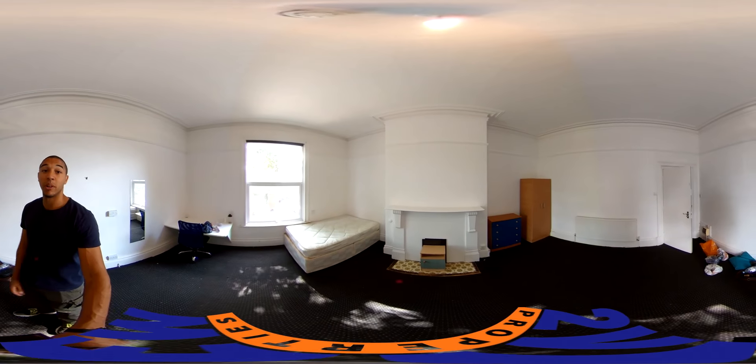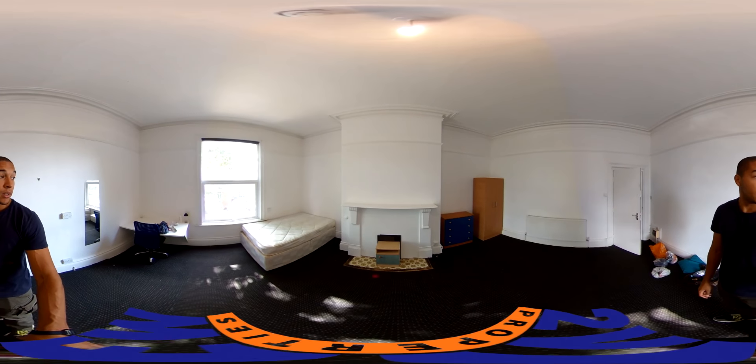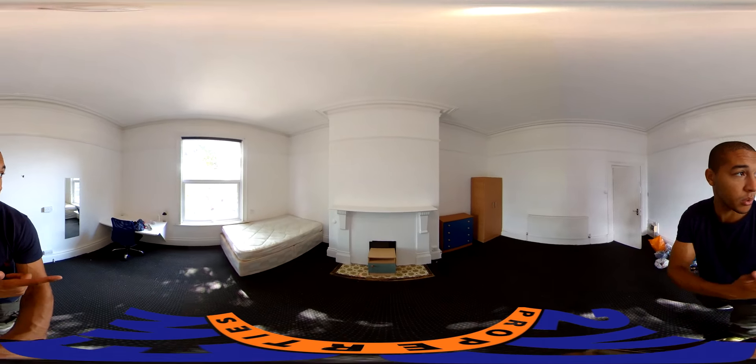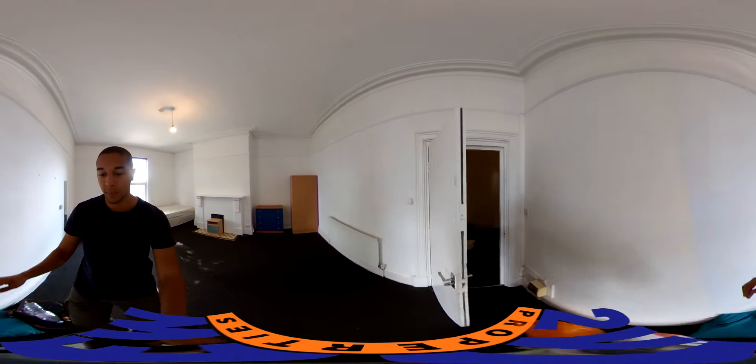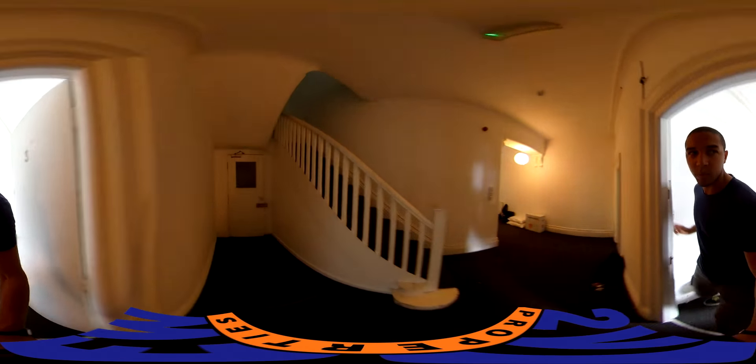And then we have one of the bedrooms too. Like I said, it's just pretty massive. Got a nice view across the other street. Old fireplace there giving it a bit of character. I feel like we're off to a good start — I'm just a really big fan of this house basically.